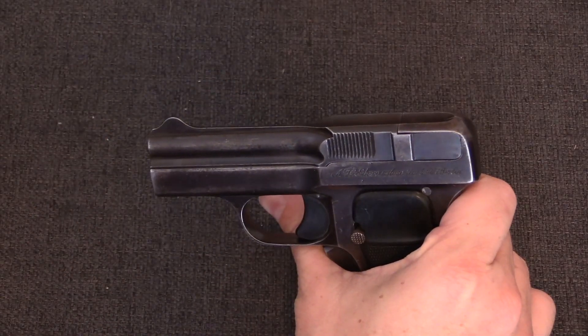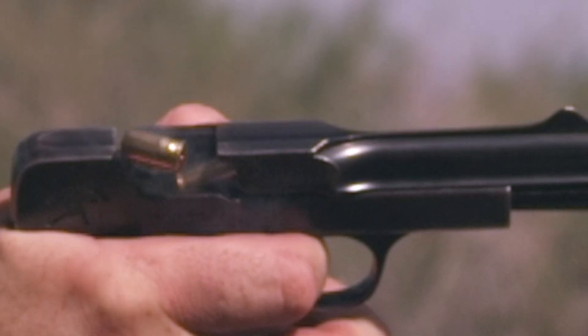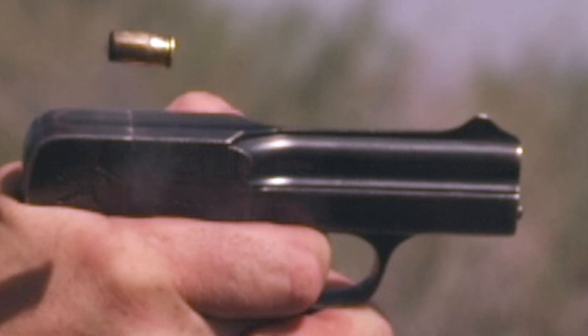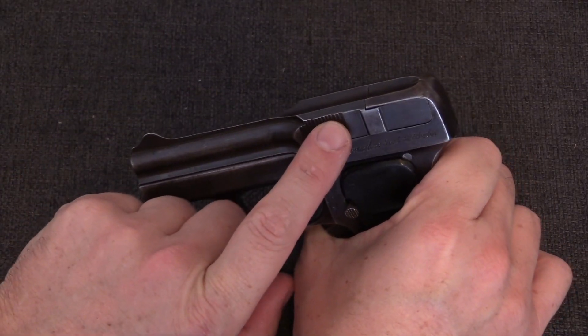Just as the weight of the slide in a blow-back firearm slows its acceleration, so does the weight of the slide in a blow-forward system. This weight prevents the slide from fully opening until gas pressure has dropped to a point that it is safe to open.